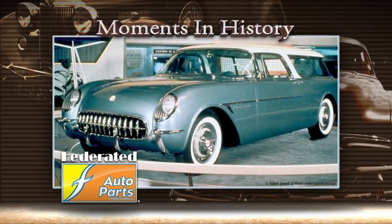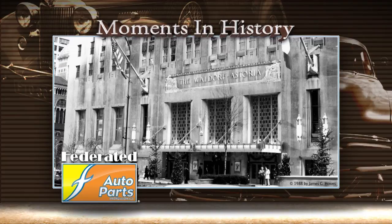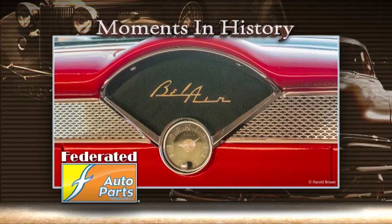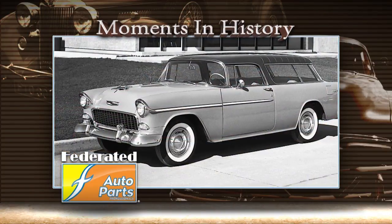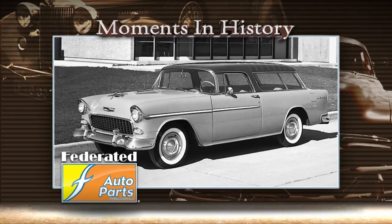Would you believe the Nomad was originally a 1954 Corvette prototype? It debuted at the Waldorf Astoria Hotel in New York City for the General Motors Motorama. It was such a huge success that some of its features were actually applied to the Chevy Bel Air two-door station wagon. In 1955, Chevrolet put this model into production as the Nomad, producing 8,530 in the Nomad's inaugural year.